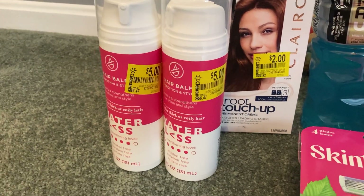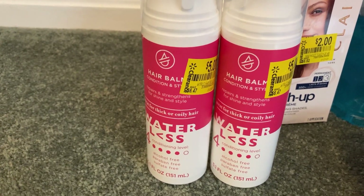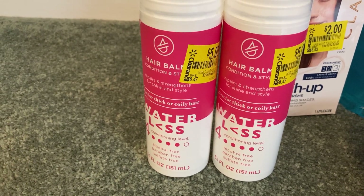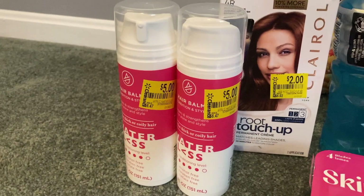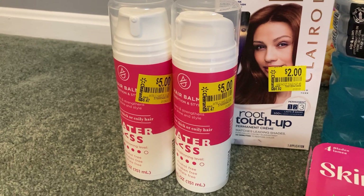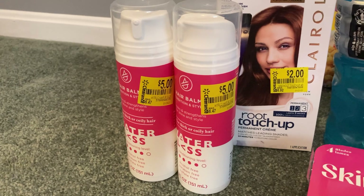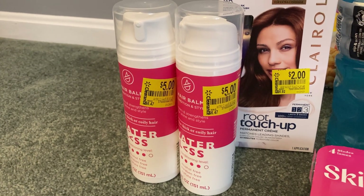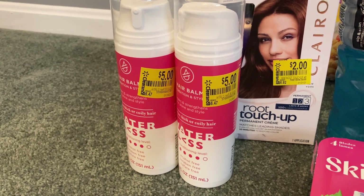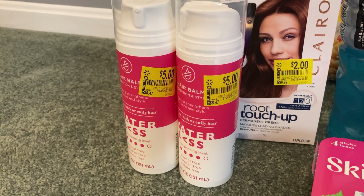Another amazing find was this waterless hair balm. I've never tried this but I have thick and coily hair so I'm super excited. It said $5 on the shelf but when I scanned it on the Walmart app it's actually ringing up at $1.50. I was very fortunate to find two of them because we have a $3 off of two coupon in the March P&G insert on any waterless item. So I grabbed two for $3 and used that $3 off coupon making these completely free.